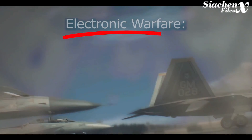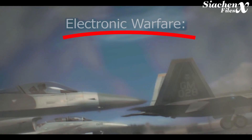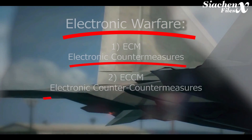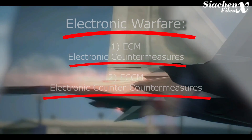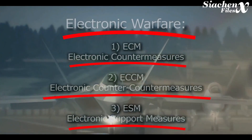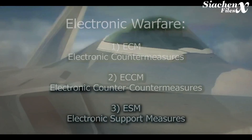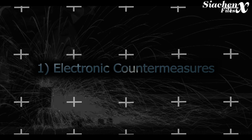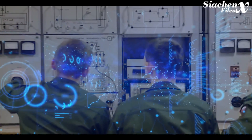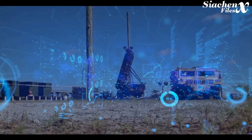Electronic warfare can be broken down into three categories: ECM or Electronic Countermeasures, ECCM or Electronic Counter-Counter Measures, and ESM or Electronic Support Measures. ECM denies the enemy's ability to collect and exchange information, therefore limiting their ability to attack or defend against an attacker.